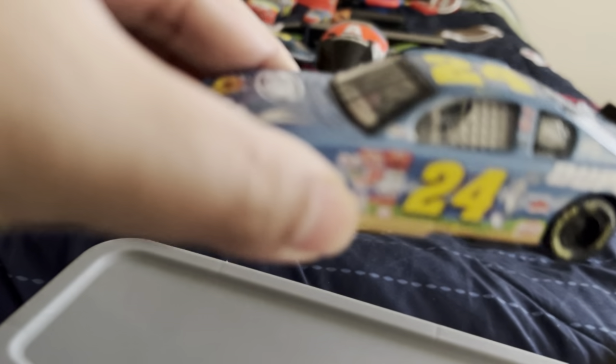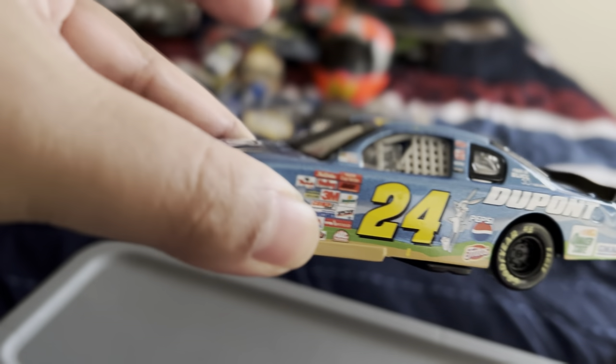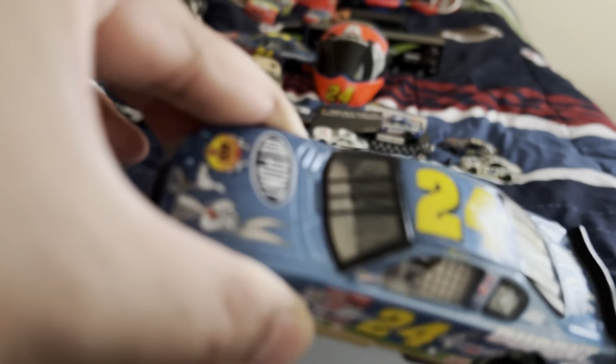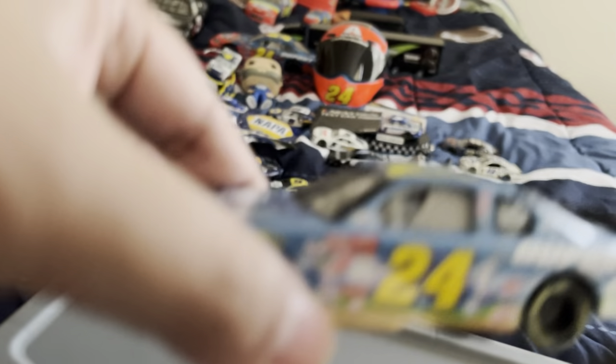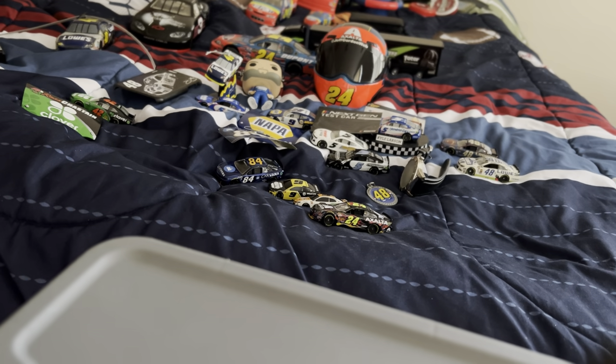Here's Jeff Gordon's Looney Tunes paint scheme that he ran back in 2001 at my local track, Richmond Raceway. His paint scheme was purple but I got the blue one here.